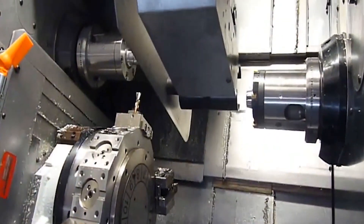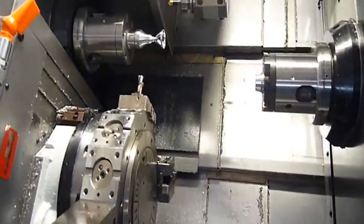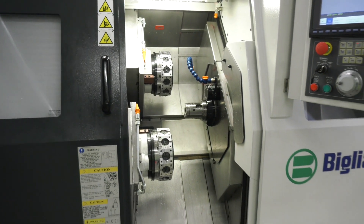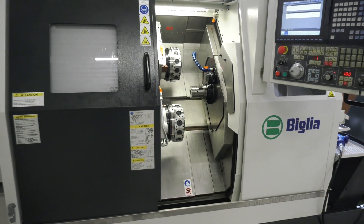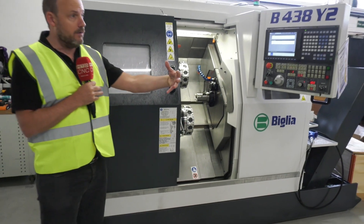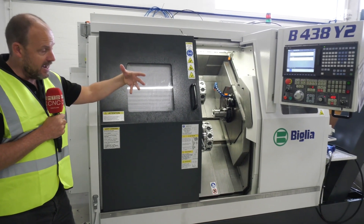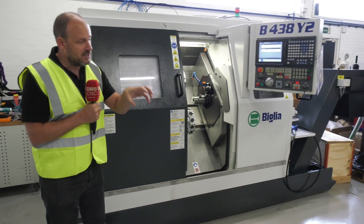Tell me about the Belia brand. The Ranger machines — Belia, built in Italy, solid foundation machine. This is built with two rather unique and unusual compound axes, which means you get a big working envelope in this small footprint, as you can see here. The 438 Y2 designation means you've got two Y-axes.